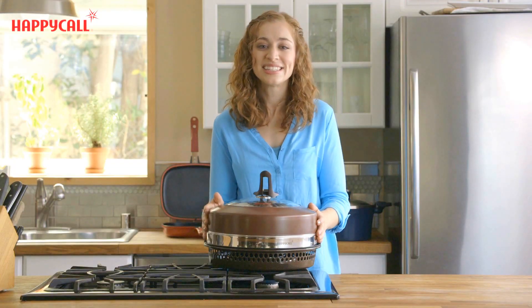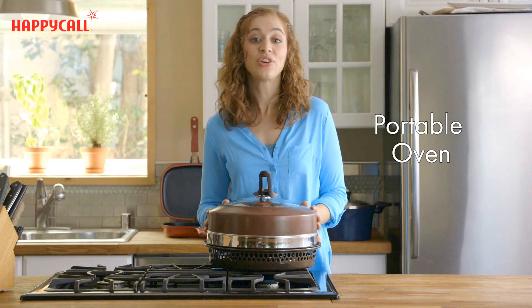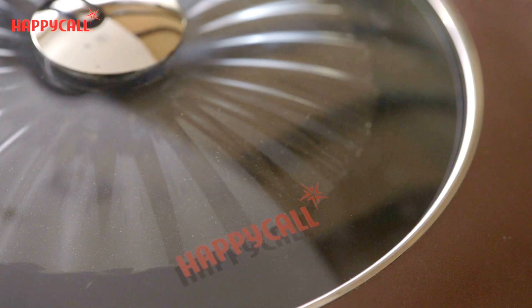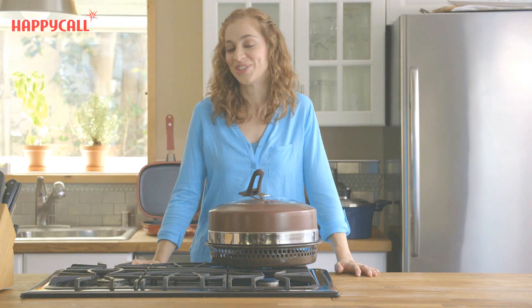It's easy to disassemble and quick to clean. The gas fired oven is beautifully designed, portable, and easy to use. And with the quality craftsmanship behind Happy Call's brand, I know it'll stand the test of time. So when you're looking at cookware that's easy and fun to use, Happy Call Direct Gas Fired Oven is the only choice.